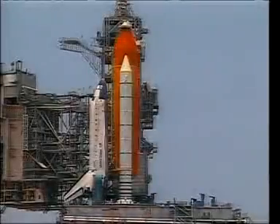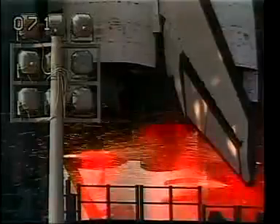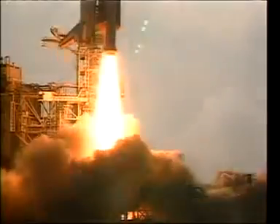Houston, prepare for takeoff. T-minus 5, 4, 3, 2, 1, 0. Ignition. Lift off.